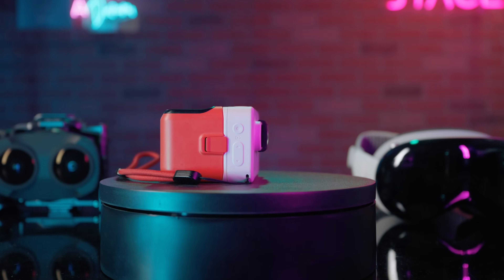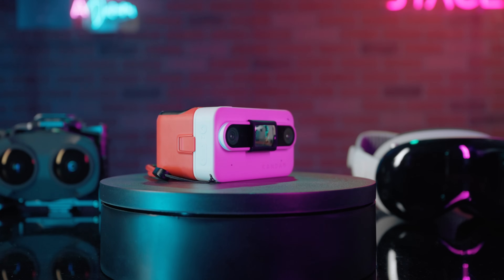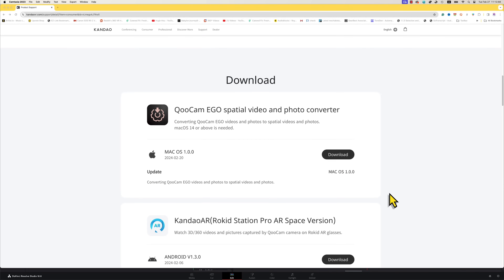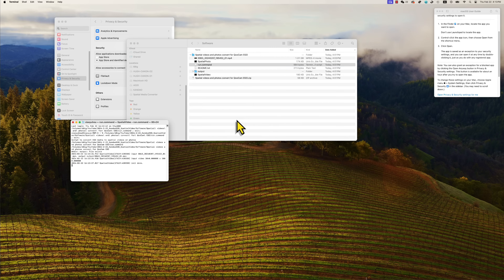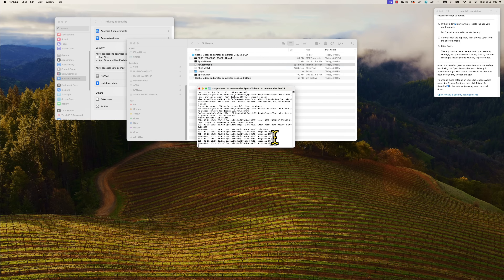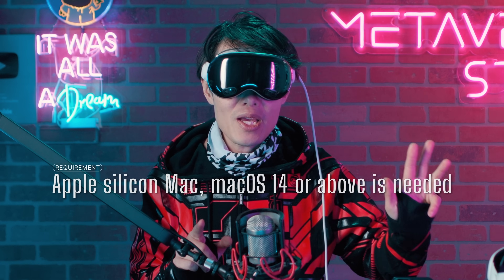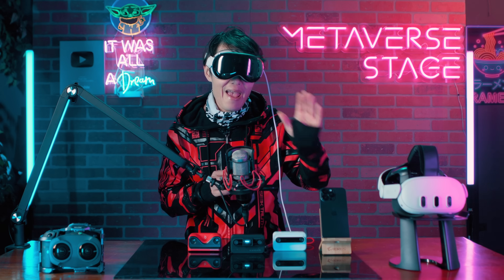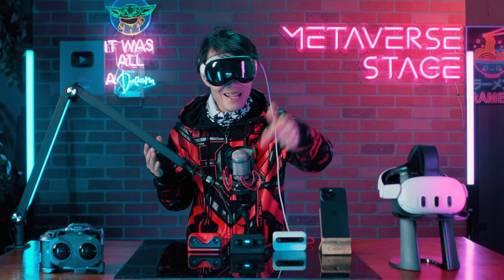There is always a catch. Kandao Eagle does not natively film in MV-HEVC or HEIC for spatial photo. The 2024 update is a package to transcode 3D video into spatial video. It is very easy to use — literally just a click of a button to batch process all your videos and photos. But it does require a Silicon Apple computer, meaning M1, M2, or M3, to run the decoder. So you at least need a cheap MacBook Air. If you are on PC, you are out of luck.